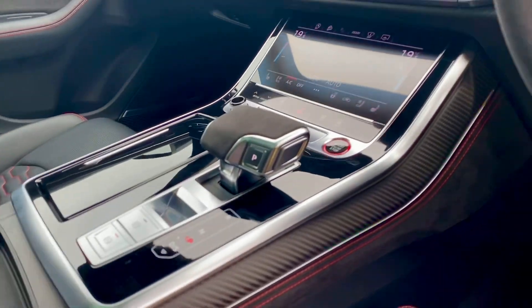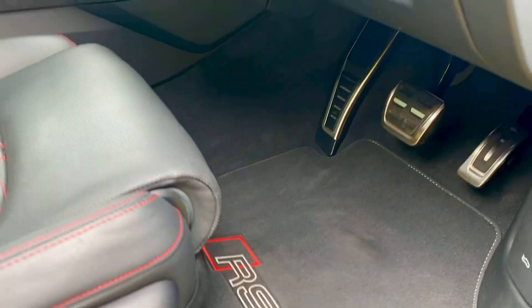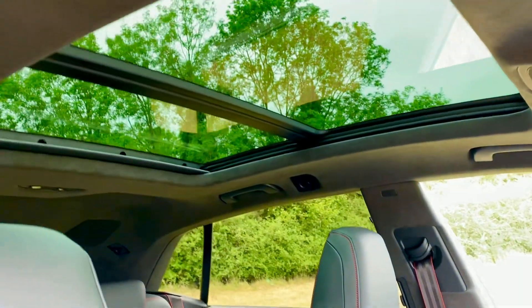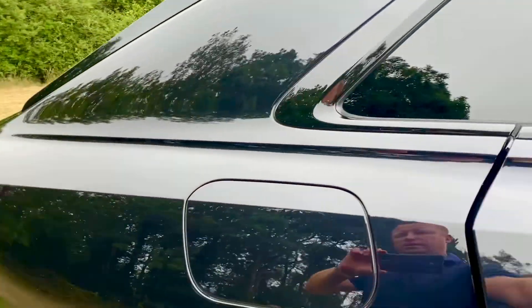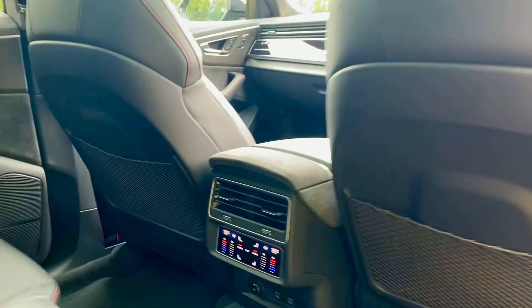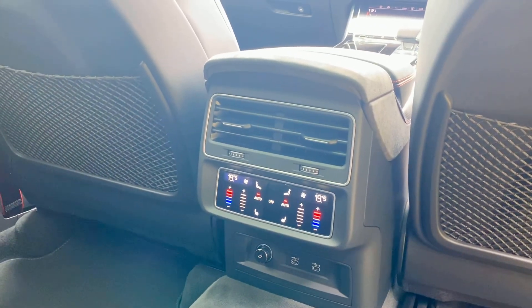Red stitching around here, RS floor mats. Obviously you've got the panoramic sliding roof. They literally come with everything — Vorsprung. You've got your four-zone air conditioning there, and your heated rear seats.